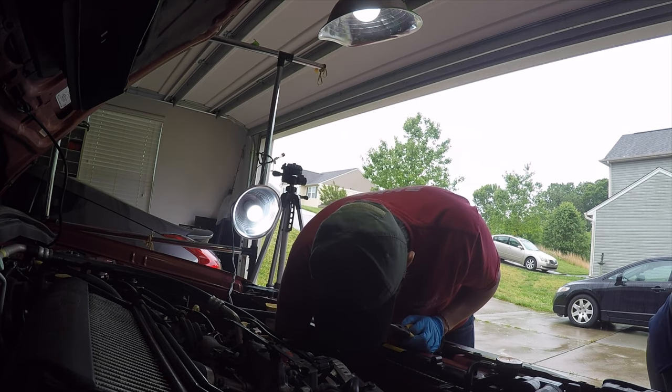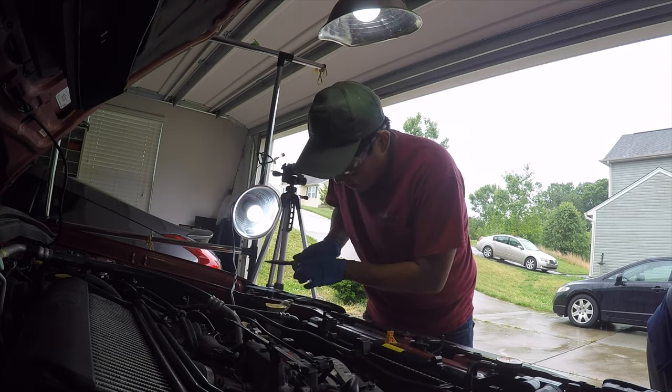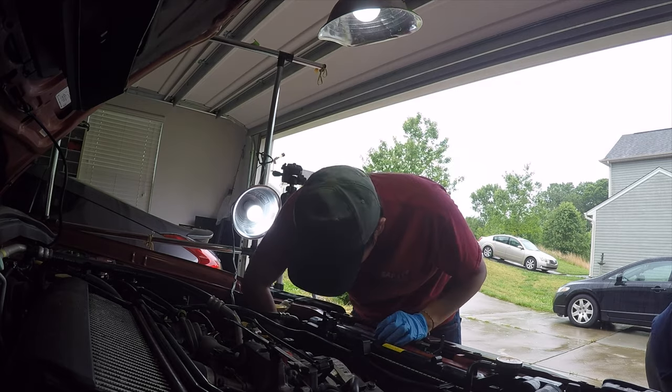In celebration of the 10,000 mile mark, I wanted to create a list about all the maintenance issues I've had since I got the car. Before I begin, I want to point out that this is not a list of issues you may encounter if you want to pick up a Forester — I have a video for that already. Instead, this video is going to focus on the issues that I personally have with my Forester.